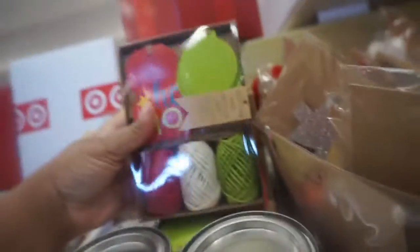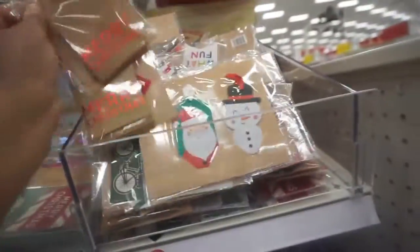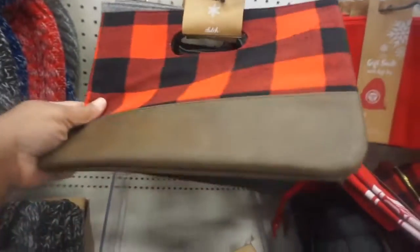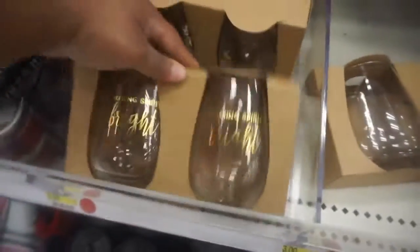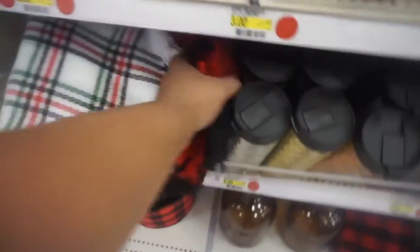Three dollars each — cute little gift tags. They always have cute gift tags. Oh my god, this cute little clutch! Wine glasses, hats, scents — making spirits bright. That's cute. And I love this buffalo check stuff.